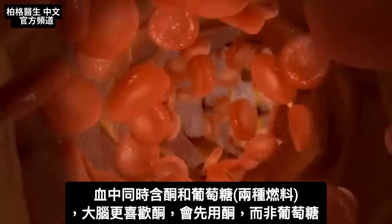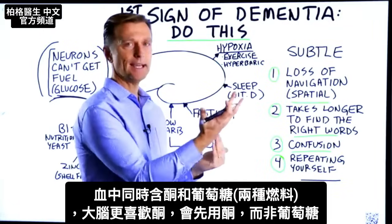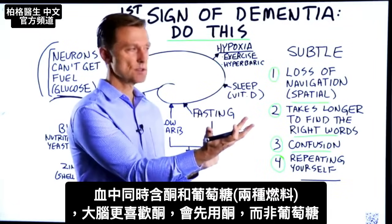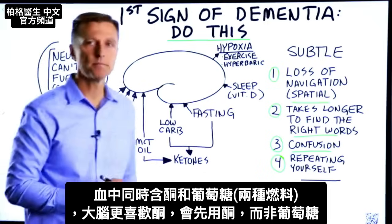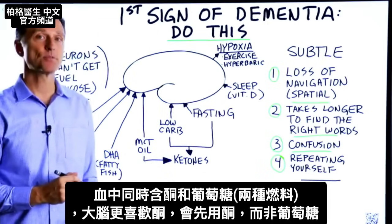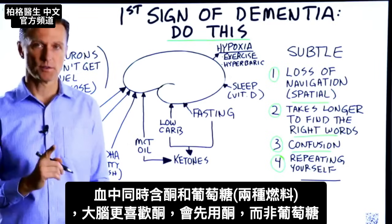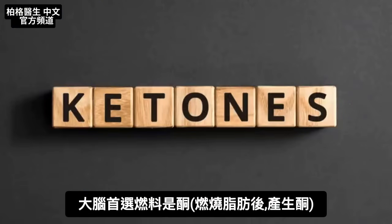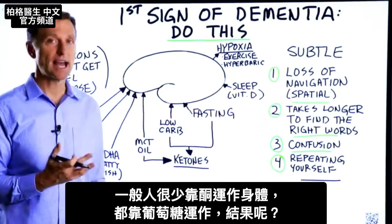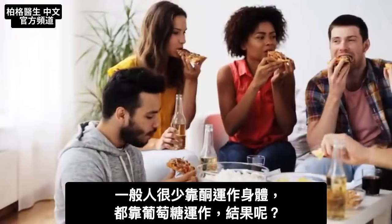If the blood has glucose and ketones together — which is a different source of fuel — the brain will prefer and prioritize ketones over glucose. In other words, the preferred fuel of the brain is ketones, which is the byproduct of fat burning. Very rarely does an average person run their body on ketones; they're running on glucose.